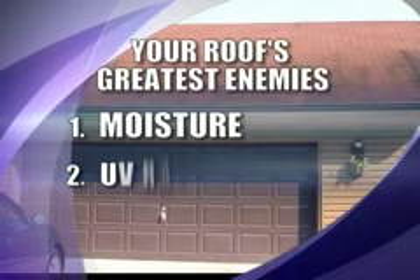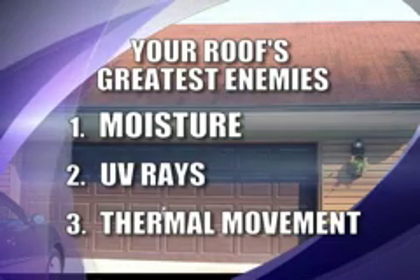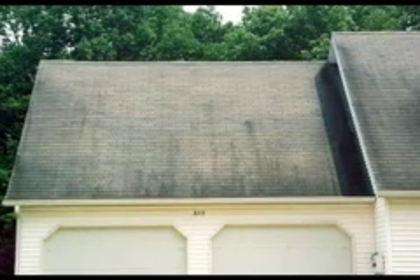Moisture, UV rays, and thermal movement from temperature extremes are your roof's greatest enemies. All three are intensified by algae growth, which can cause an earlier than necessary roof replacement.